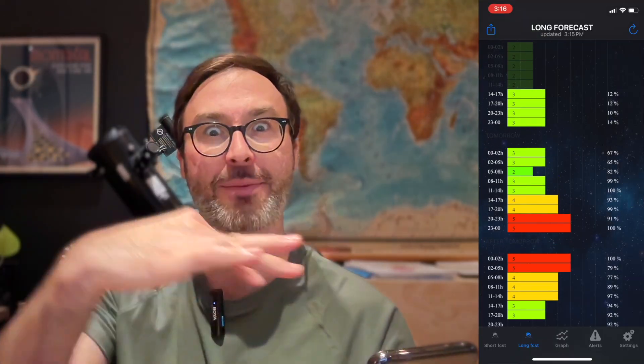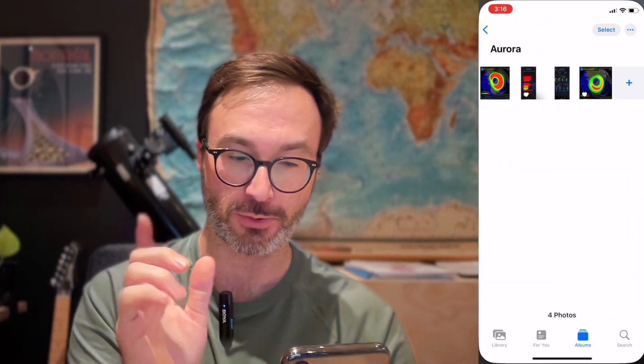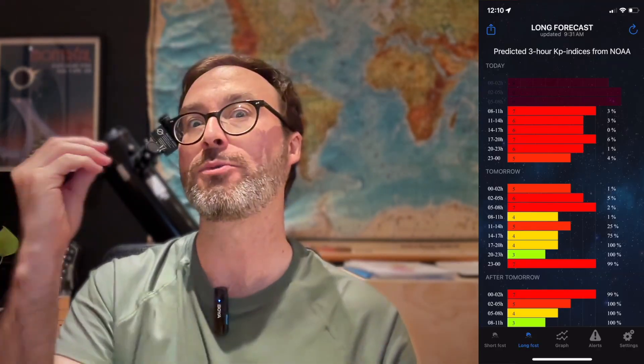Just for historical clarity, back in May 2024 when we had that big outburst, I took some screenshots of what this app looked like. You can see red bars across the top — KP 7s, KP 8s, KP 9s. When values are that big, there's a really, really good chance you're probably going to see them if it's clear and you're in a non-light-polluted area. That's context for what this app can look like.